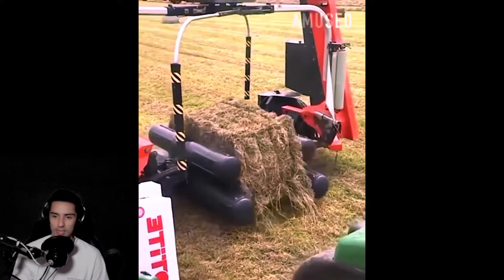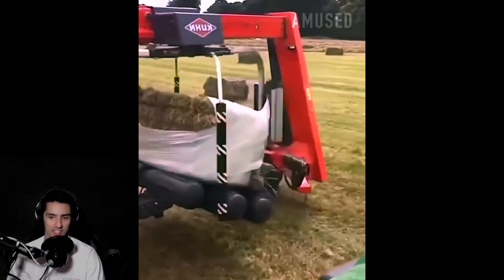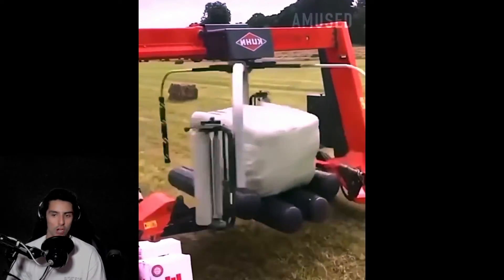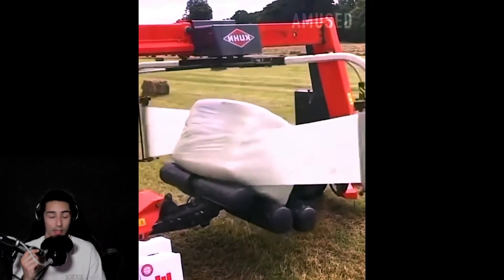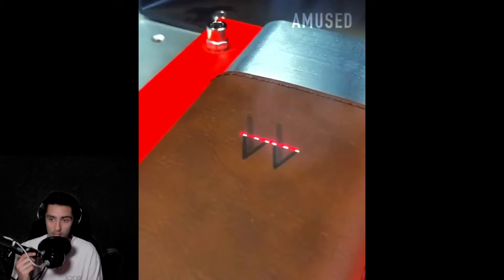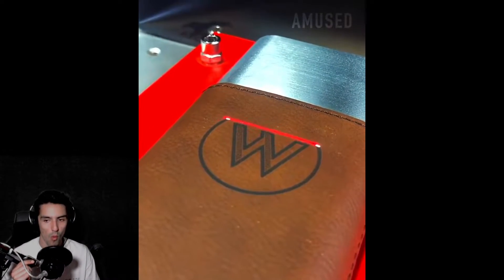Look at that — if you ever want to know how a swirl ice cream is made, there you go. Oh look, farmers are ingenious and they know how to wrap their hay. If there's one thing they know, they know how to wrap their hay.